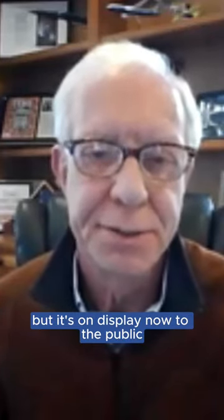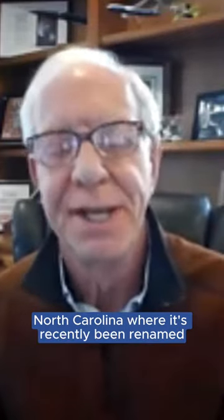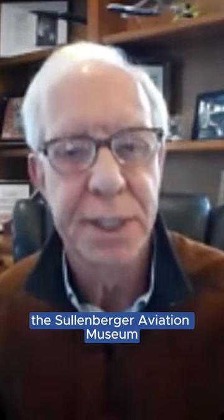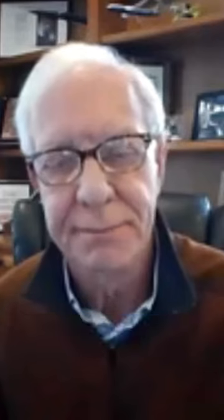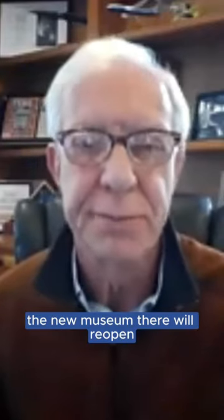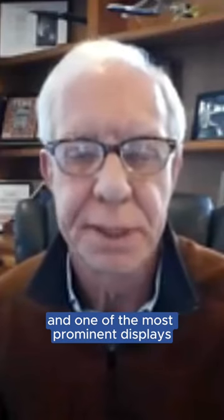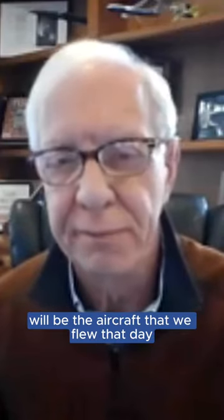It's on display now to the public at the Carolinas Aviation Museum in Charlotte, North Carolina, where it's recently been renamed the Sullenberger Aviation Museum. Sometime in 2024, the new museum there will reopen, and one of the most prominent displays will be the aircraft that we flew.